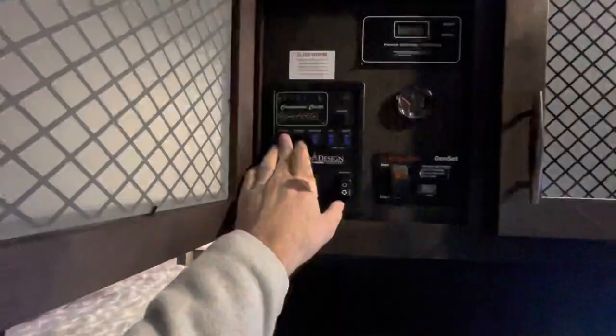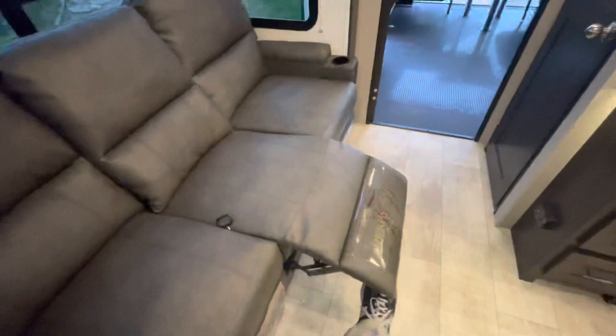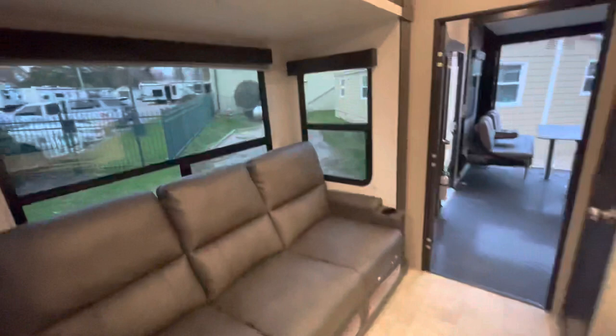Theater seating — all three legs kick out. You've got a pull cord even for the center if you're looking just for the ends, and cup holders in the middle as a divider. You do have nice shades, and all of your windows open. Linoleum throughout. There's also a nice pantry with a solid door that closes it off.